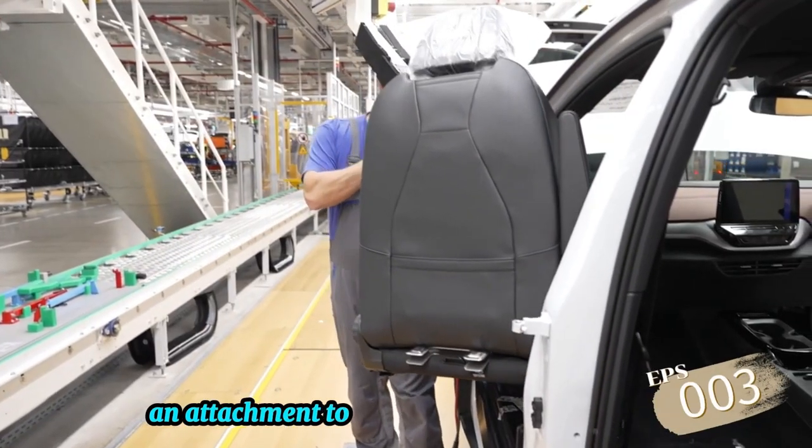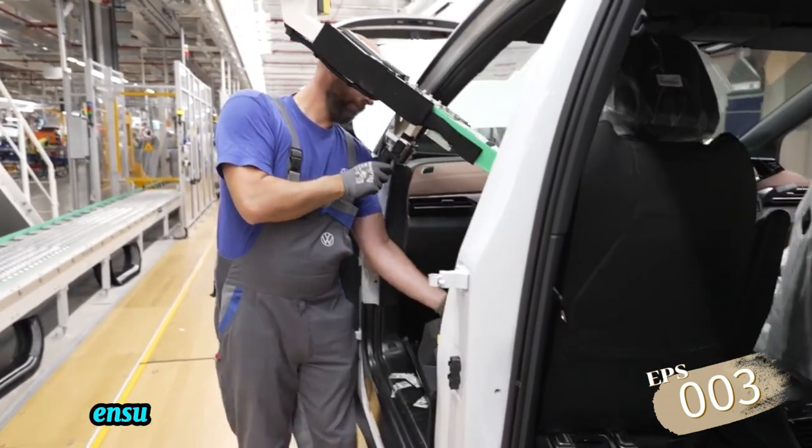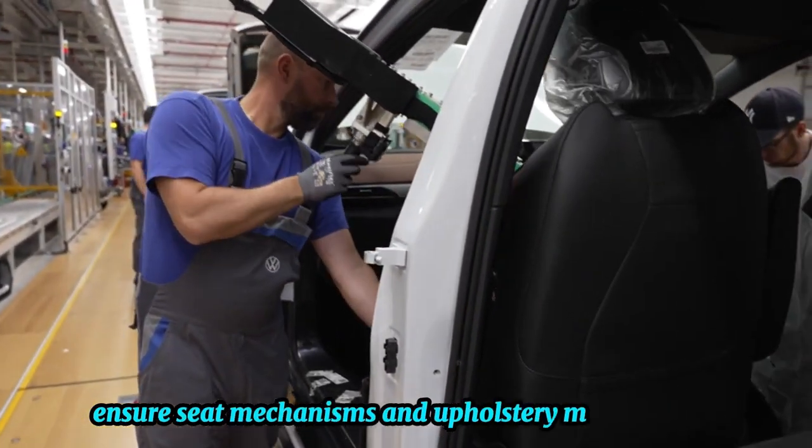An attachment to the vehicle's frame for safety. Quality checks ensure seat mechanisms and upholstery meet standards.